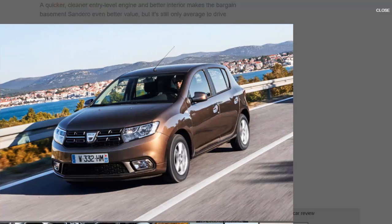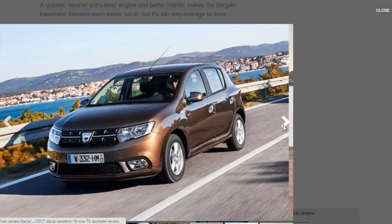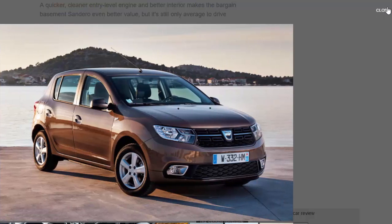The new unit is more efficient than the engine it replaces, with CO2 emissions and claimed fuel economy much improved, making it comparable with its rivals like the Ford Ka+. Which brings us to the main concern for the facelifted Sandero: the Ka+ is a new budget supermini that is actually pretty good to drive and rides very well, so the Sandero's days of lording over the budget end of the segment could be numbered.